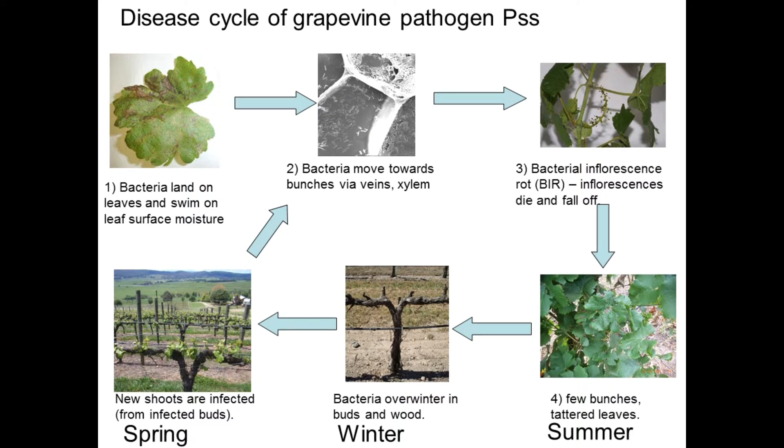We think it starts with a leaf infection. Bacteria from the environment land on a leaf. The bacteria swim on the leaf surface moisture — they have little flagella that allow them to swim in water. They then enter the leaf stomata. From there they move along the veins and the xylem of the grapevine and they're able to infect the new inflorescences. The inflorescences die and fall off. In winter the bacteria then overwinter in buds, cordon wood and trunks.